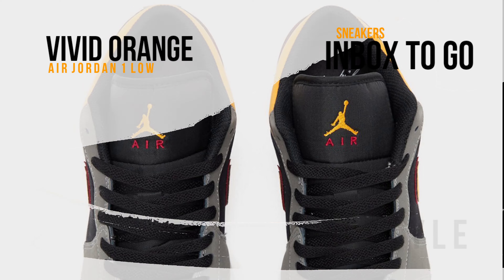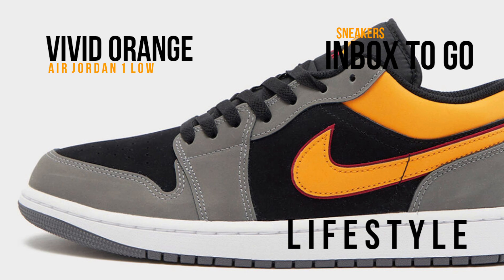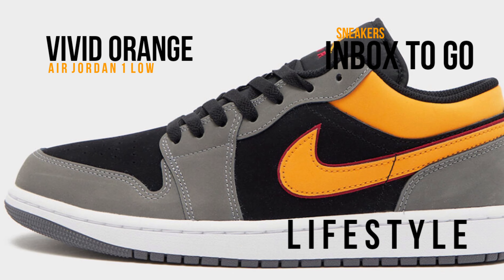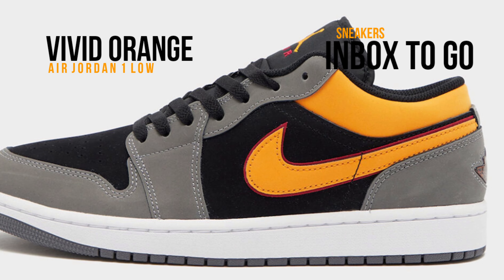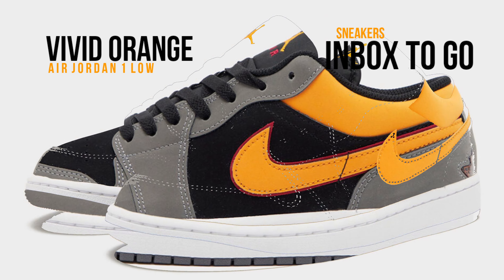Dressed in a color pattern of cardinal red, light granite, vibrant orange, black, and white, with mesh tongues and inner lining, this version of the Air Jordan 1 Low is built from a combination of nubuck and leather materials.